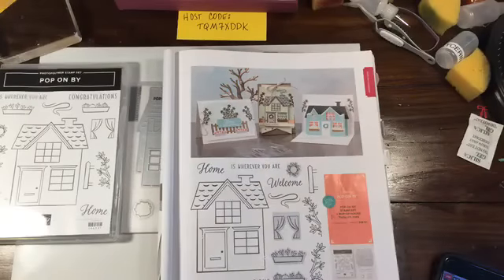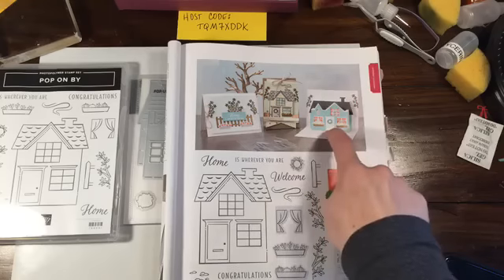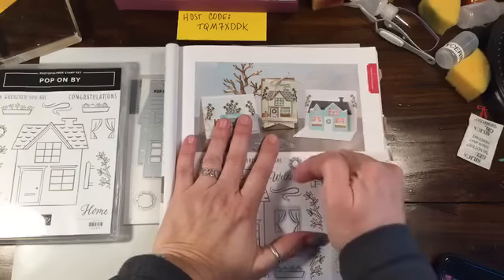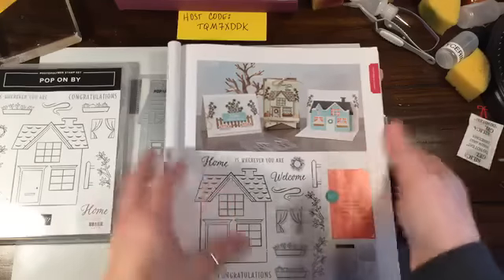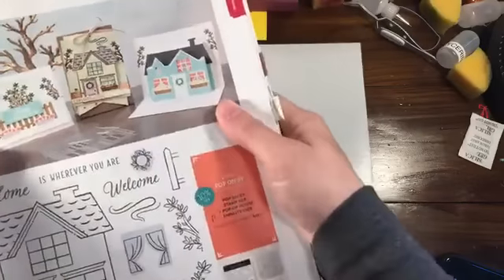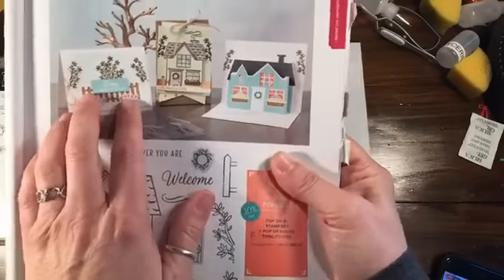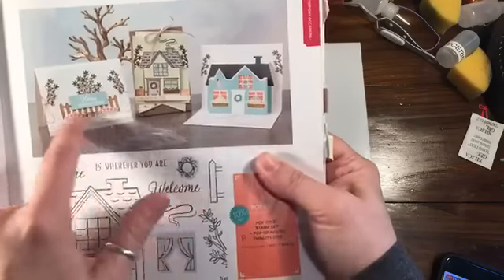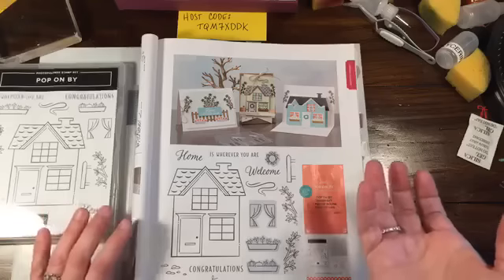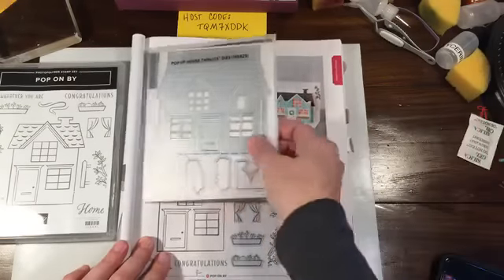We'll do it on Thick Whisper White. I had an idea — Rainbow Stamper and I were talking about this last week. I'm thinking of what you could put on the front of the card. You could put 'Welcome Home.' The main attraction really is the fact that the card pops up, so probably people aren't going to care what's on the front once they open it. But you could stamp the house or the picket fence on the closed side, and then when it opens, the house would be there.